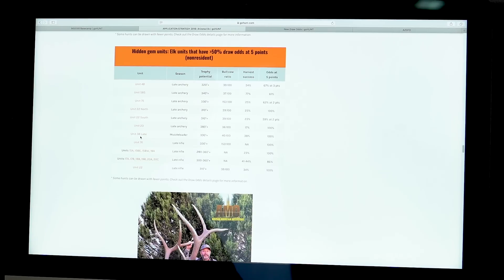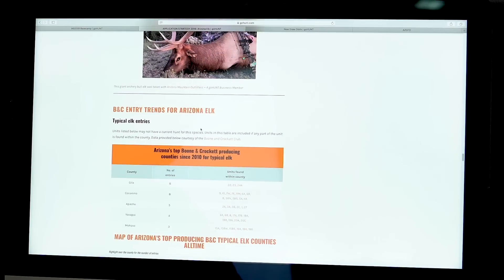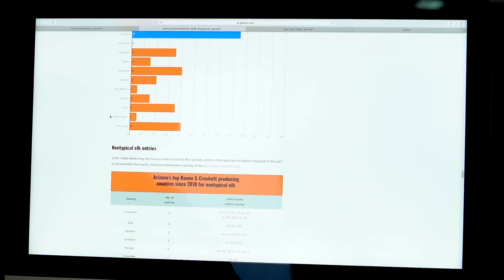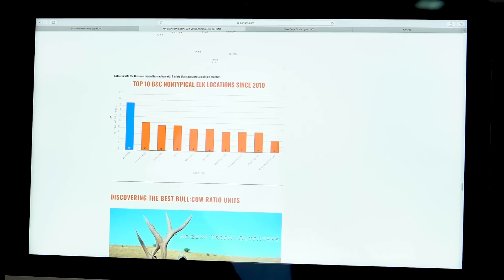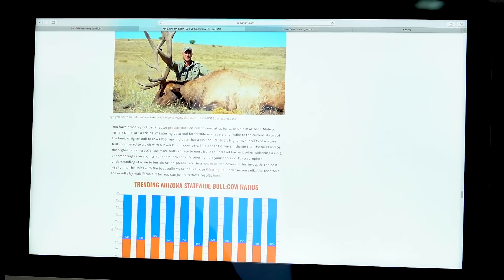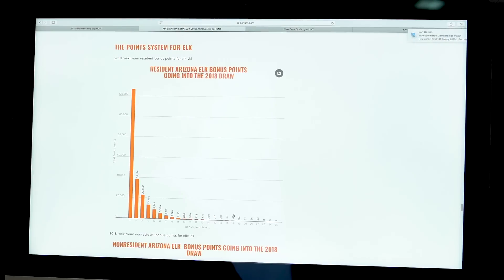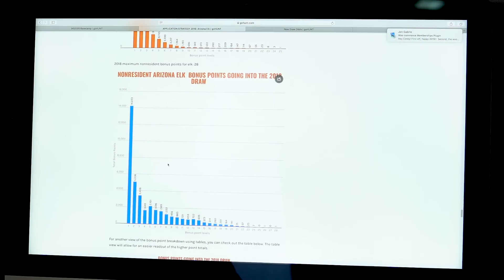Harvest success rates on late archery hunts can be 77%, and my odds of drawing those hunts with five points are all 60% or greater - over half of them 100% guaranteed. You can also find information about which units produce the most Boone and Crockett typicals and non-typicals, which units have the best bull-to-cow ratios, and how many people in the draw have more points than you, broken down by point level.